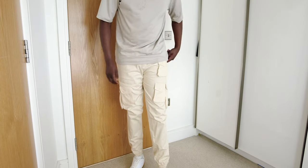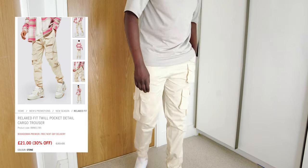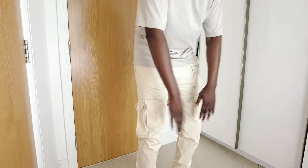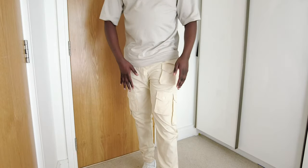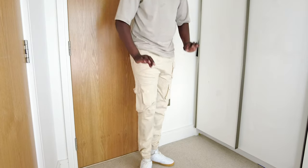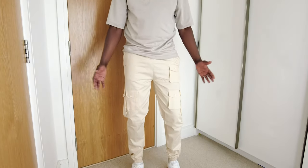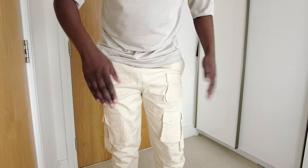This next pair is their relaxed twill cargo trousers in the stone colorway. These ones fit a lot more slimline than the first pair. I do really like the color on this one — that stone colorway is super light, perfect for the summer. There are lots and lots of pockets going on.